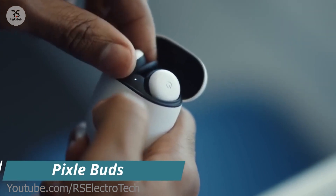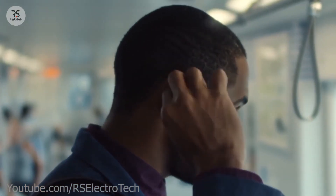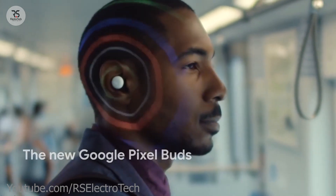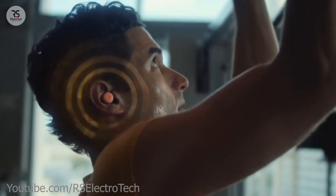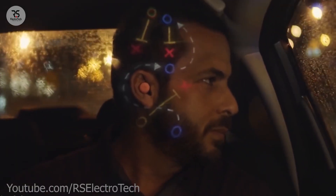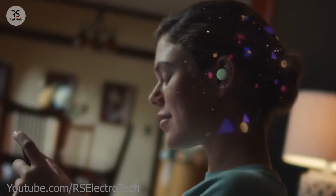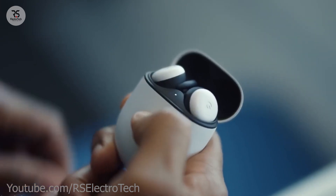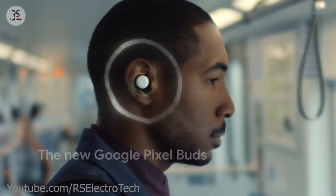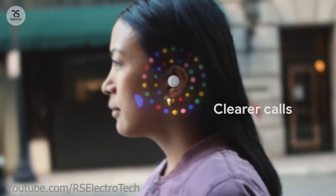Pixel Buds — guys, Pixel Buds are a special earbud made by Google. It's an awesome bud so you can get a chance to see some of the smartest features. Just because of its unique design, it will comfortably fit in your ear so easily. You can connect this to your mobile, listen to high quality music, pick calls, and use noise cancellation mode to talk clearly.